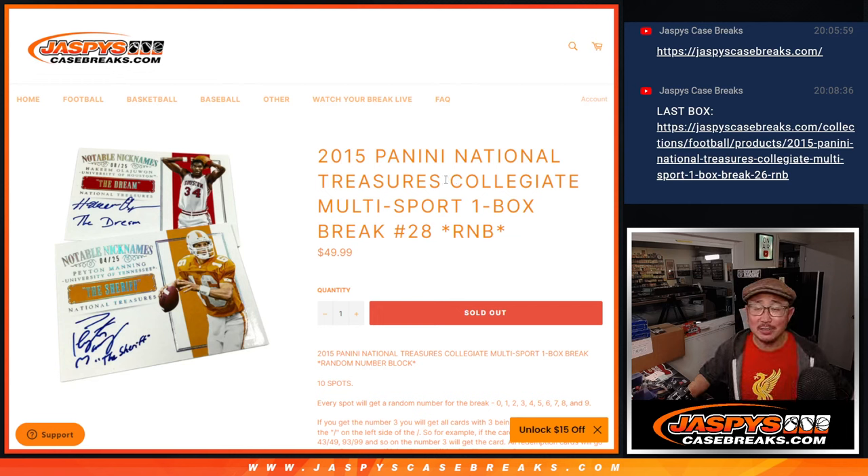Hi everybody, Joe for JaspiesCaseBreaks.com here. Happy Monday, coming at you with 2015 Panini National Treasures Collegiate Multi-Sport, one box random number block break number 28.